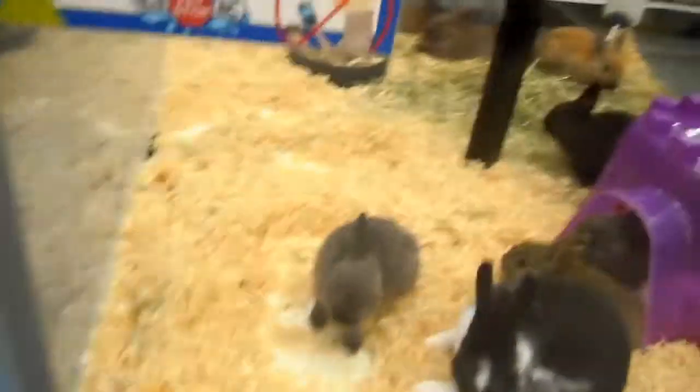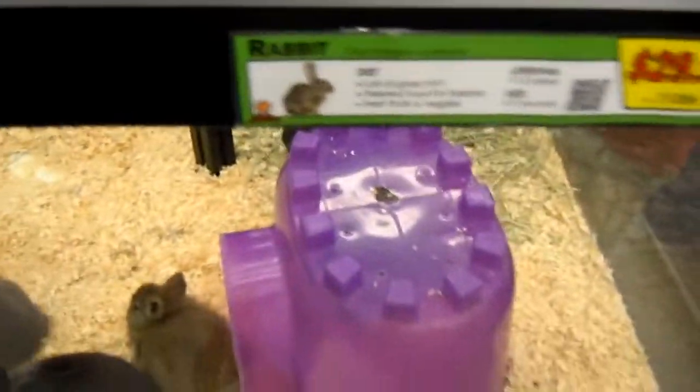Let me see what else they've got. They've got reptiles and stuff. They've got rabbits — just a regular rabbit here.